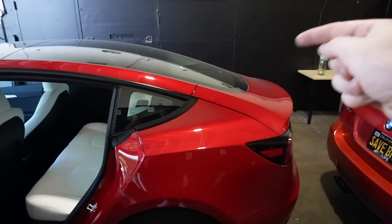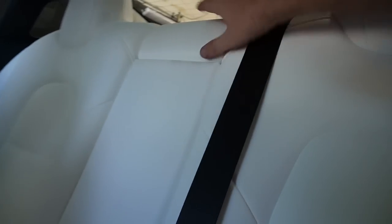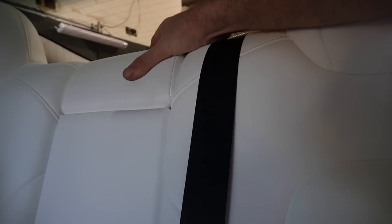That reminds me of one more issue — this headrest gap right here. On one side it's sticking up higher than the other and you can't adjust it, which is just weird. That falls under fit and finish. The first couple of Model 3 years — specifically 2017 and 2018 — I've seen door panels literally falling off, headliner plastics sagging, panel gaps, bumper gaps, hood gaps everywhere. Hood gaps are probably the most common Tesla issue I've seen. Thankfully the panels on this 2023 are much better, but I can't say that for every year.